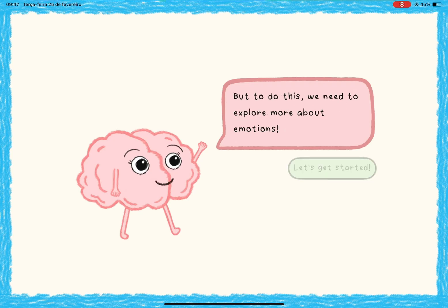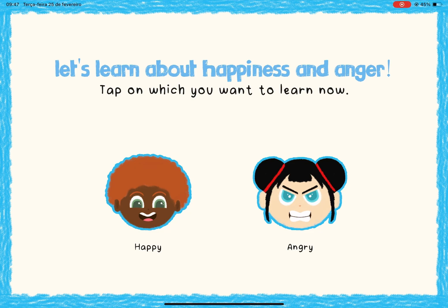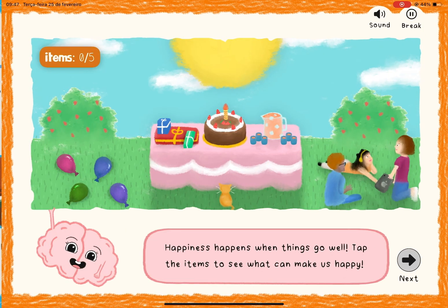Each cycle follows three interactive steps: recognizing situations, mimicking expressions, and managing emotions.